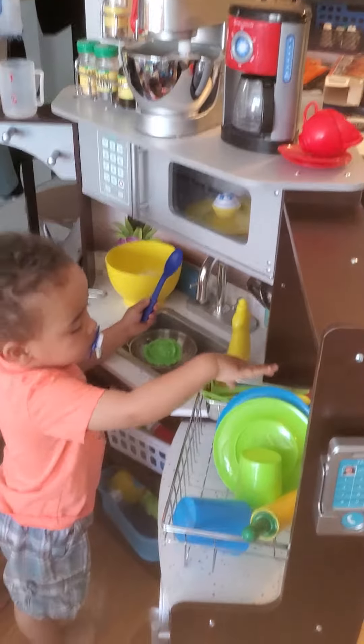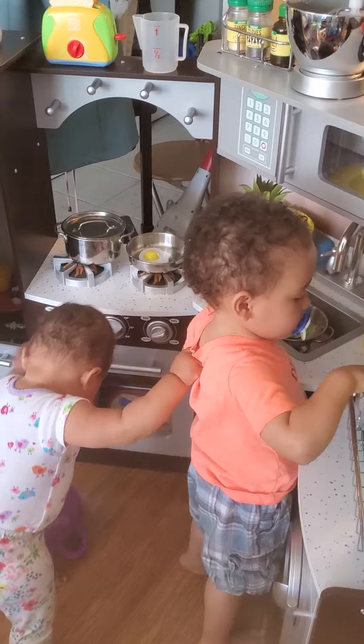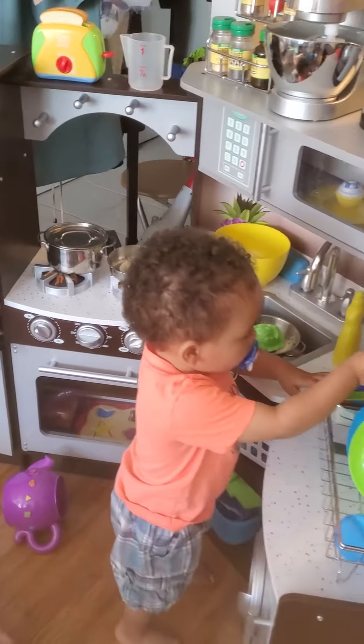So yeah, they both enjoy it. I will be doing a review later just showing more of the kitchen itself, but just wanted to show them both playing.